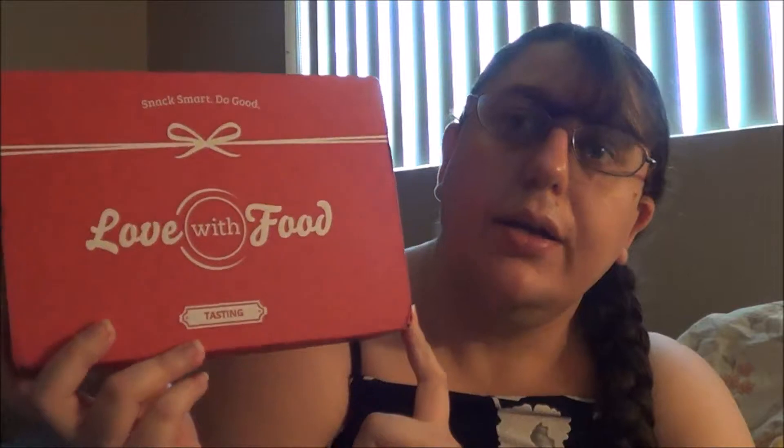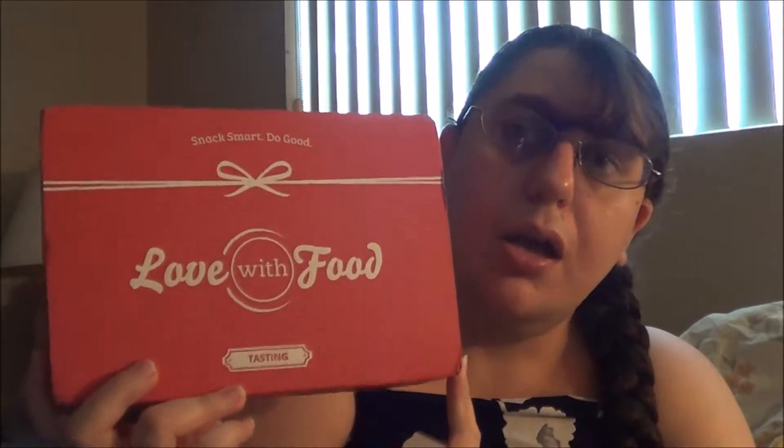If you guys want to sign up for any of those, the links will be down below. You guys can choose between those three or even all three if you want. This is my April 2018 unboxing video, and the theme for April 2018 was Transform.